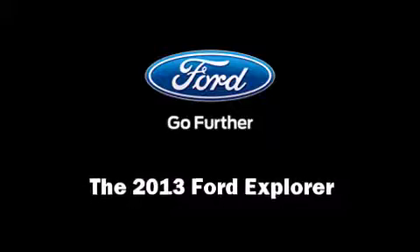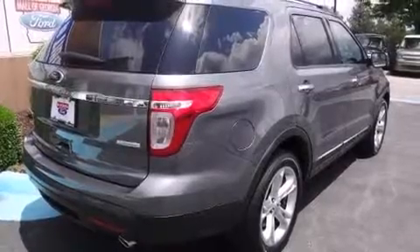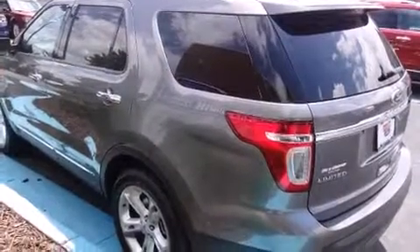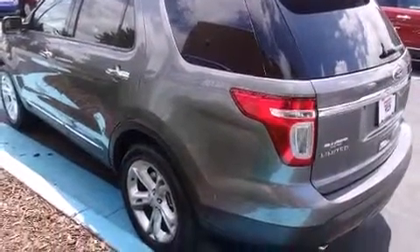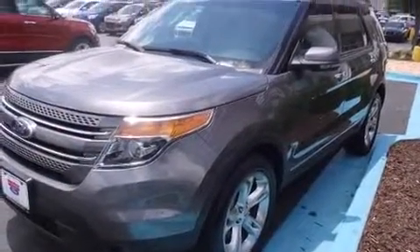Climb inside the 2013 Ford Explorer. It features a front-wheel drive platform, an automatic transmission, and a 2-liter 4-cylinder engine. The engine breathes better thanks to a turbocharger, improving both performance and economy.